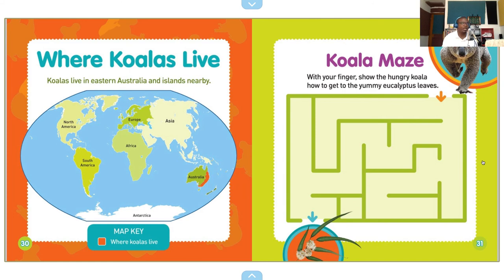Where koalas live: koalas live in eastern Australia and islands nearby. You see the red part here — that's where they live, eastern Australia.